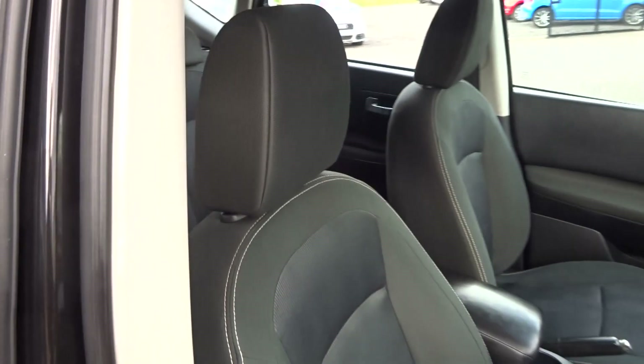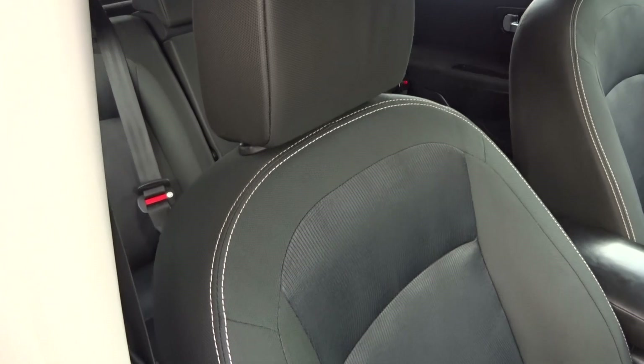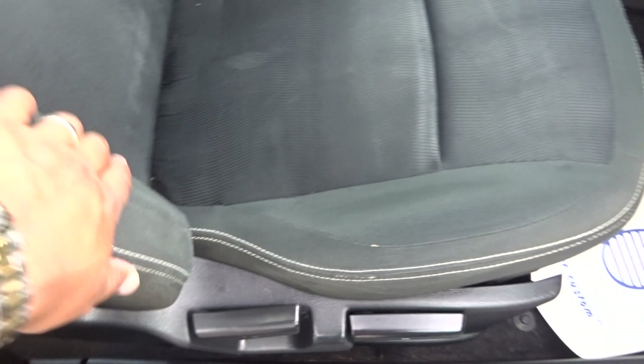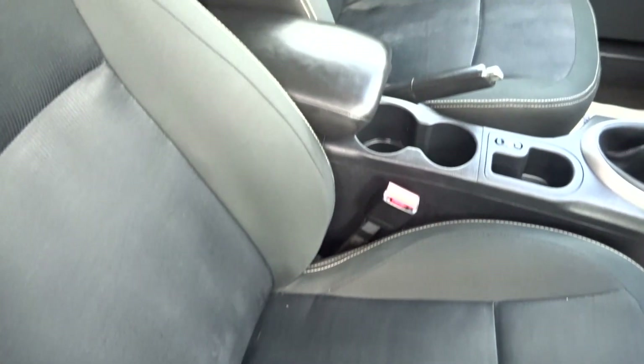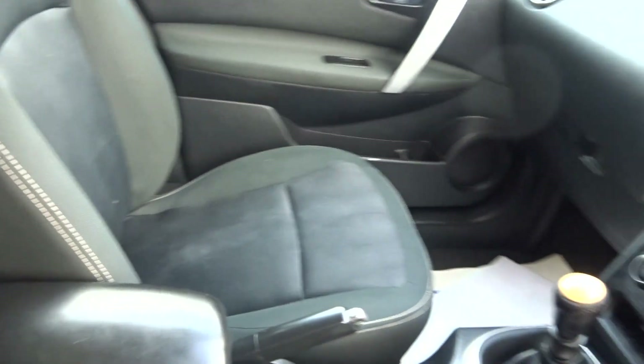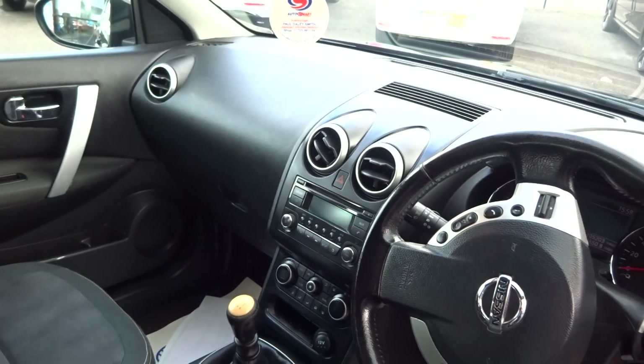Inside, it's very well looked after — smells nice, clean and fresh. There are no odours of any cigarettes, no trace of any pet hairs, no rips, tears, or burns. The bolsters are in good shape, likewise the passenger seat, and there are no drill or glue marks to any of the dashboard.